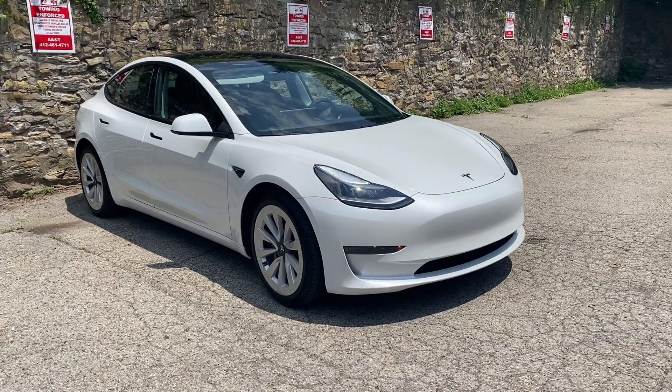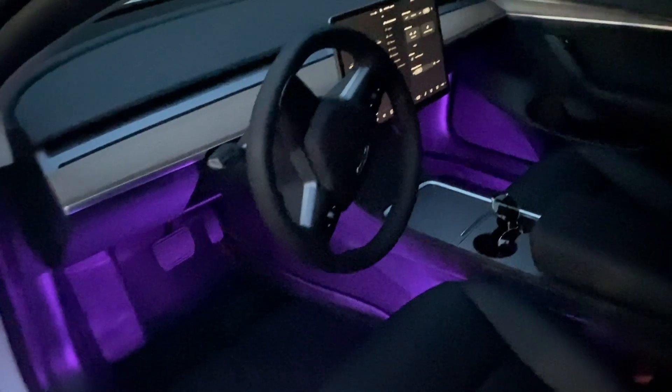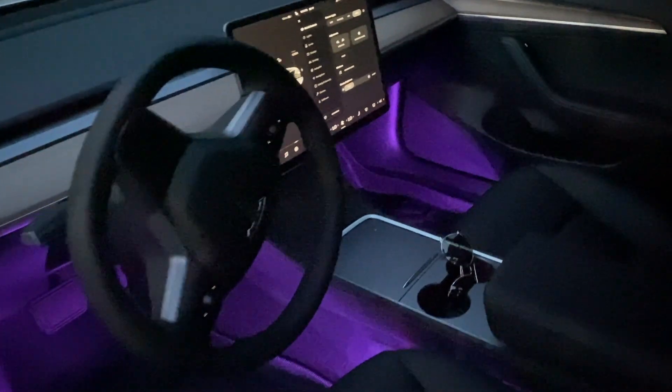There's been a lot of changes to Teslas from last year to this year. There's no more chrome — that's been deleted. The front center section opens completely differently. There's no piano black anymore. We're going to keep it short to save you time, but there are also a lot of really good changes if you're thinking about ordering a Tesla.